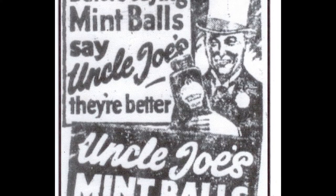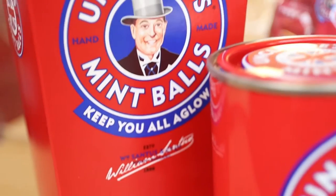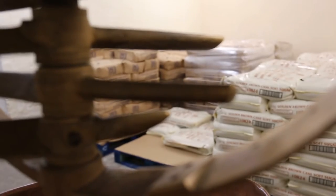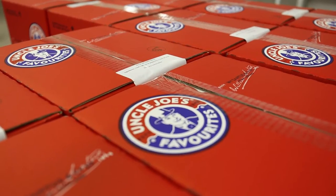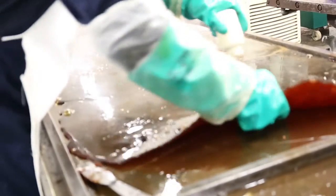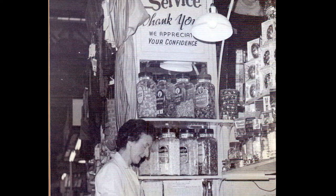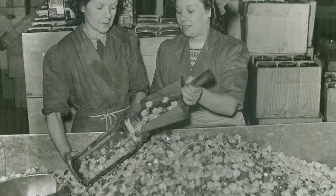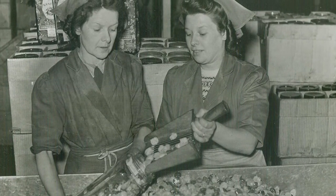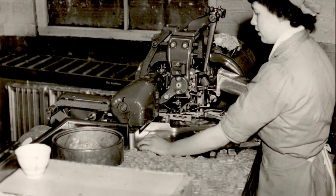Uncle Joe is the original iconic character that we still use as the face of the brand with the tagline, 'Keep you all aglow.' A completely natural secret recipe has been passed down through the generations and our mission is to be the best known handmade mint in the world. Mr. and Mrs. Santos first sold Uncle Joe's Mint Balls on a stall in Wigan Market Hall. Due to their success, the Toffee Works was built in 1919 and we still produce the sweets here today.